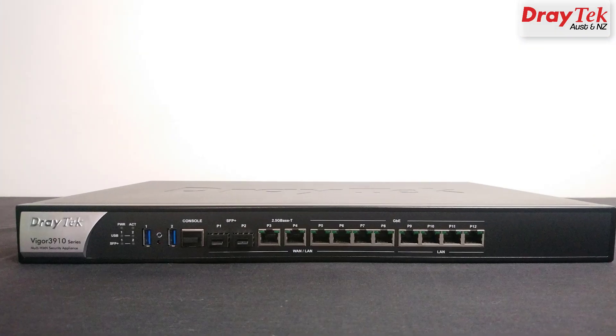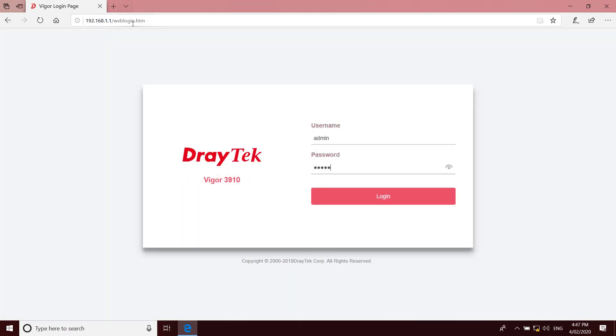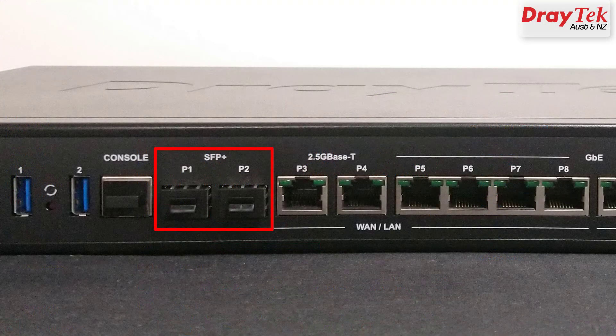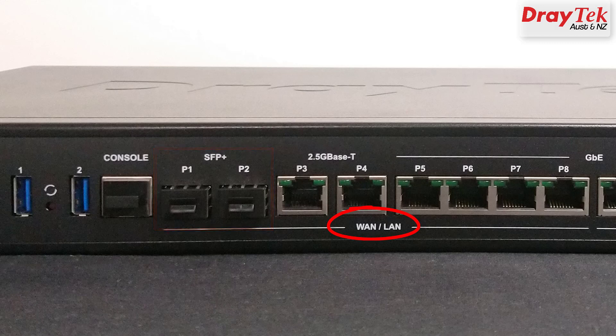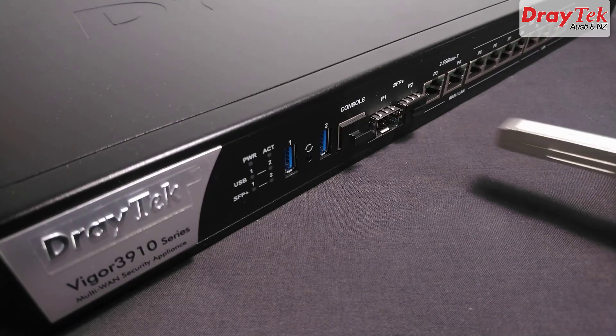Interface-wise, we have a console port for direct connection for more advanced configuration options using Telnet or SSH, and a console cable is included. It also features a DrayOS web user interface running over a Linux kernel. We have two SFP Plus ports which allow up to 10 Gigabit connections, which can be optic fiber modules or DAC cables. Both of these ports can be configured for either LAN or WAN, so one could be used for an incoming fiber link while the other could be utilized as another fiber link to connect to a local network segment, or uplink to a switch in the same rack using a DAC cable.